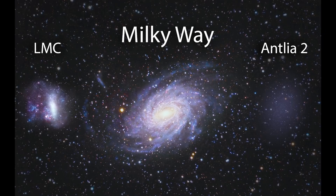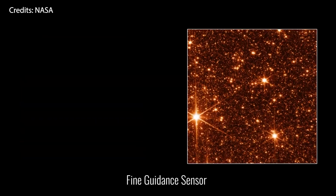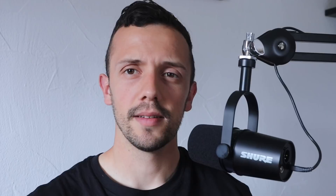What we can see in these images is a portion of what is called the Large Magellanic Cloud, which is a small satellite galaxy of the Milky Way. They provide a dense field of hundreds of thousands of stars across all the observatory sensors.